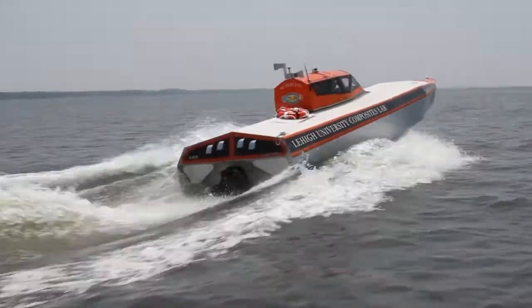Boats, vehicles — vehicles are fun, boats are fun. The Numaret, our boat, I think it's really the first purpose-built boat built just to study slamming.